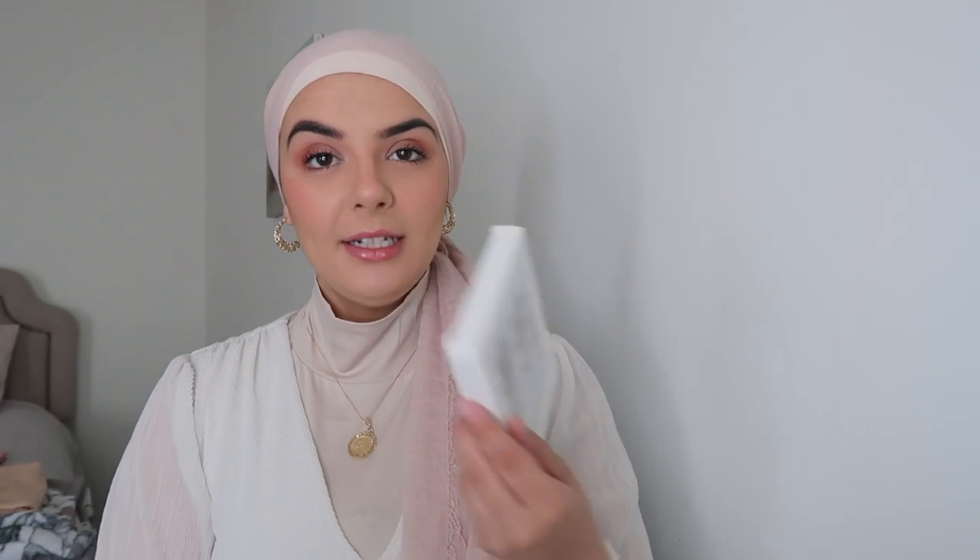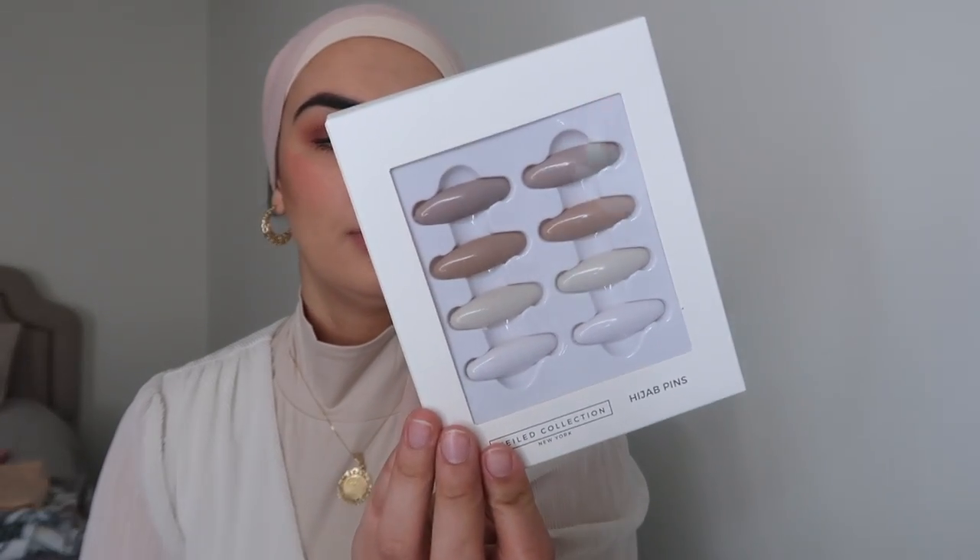To start off with some accessories for hijabis, I got some hijab pins from Veiled Collection — these are the matte nude set. I personally haven't used these kinds of pins before. I normally just use genuine safety pins or the metal clasp, but the metal clasp sometimes comes apart while I'm in public and that's embarrassing. So I figured I would try these pins — this is the neutral hijab pin pack from the brand.